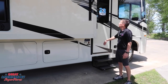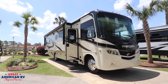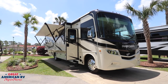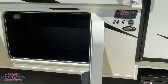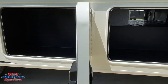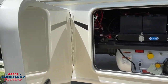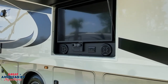Starting outside our 34G, we have a nice door awning over the entry door as well as our massive awning on our full wall slide. The awning being on that slide out by itself gives you so much more extended patio room rather than the awning being above it — that's a really nice feature. We have 11 storage bays throughout the unit.